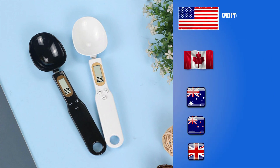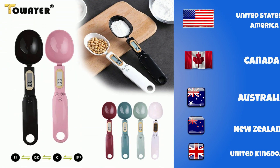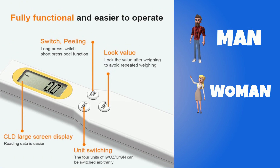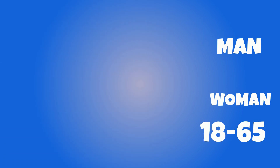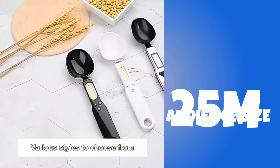You can target the United States of America, Canada, Australia, New Zealand, and the United Kingdom. Gender includes both males and females. Your target age range is 18 to 65 plus, and your audience size for this product is 25 million.